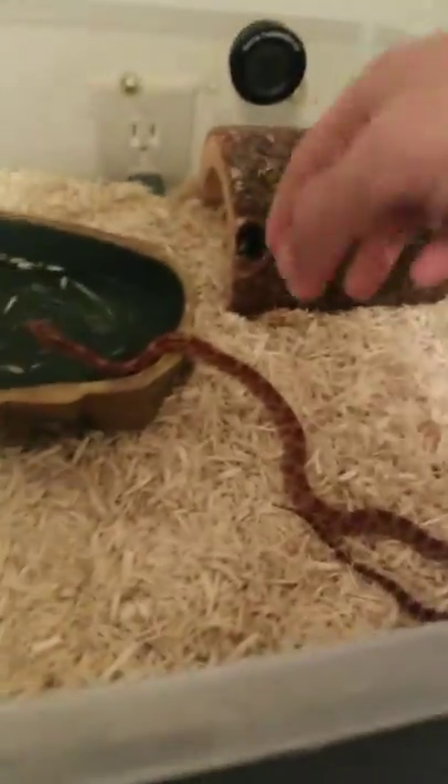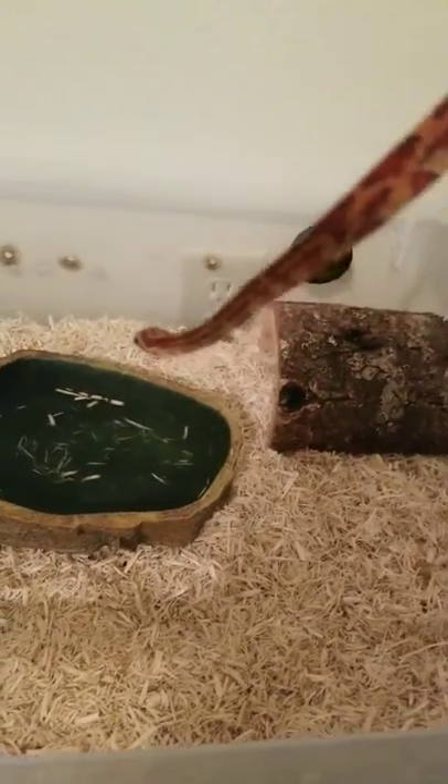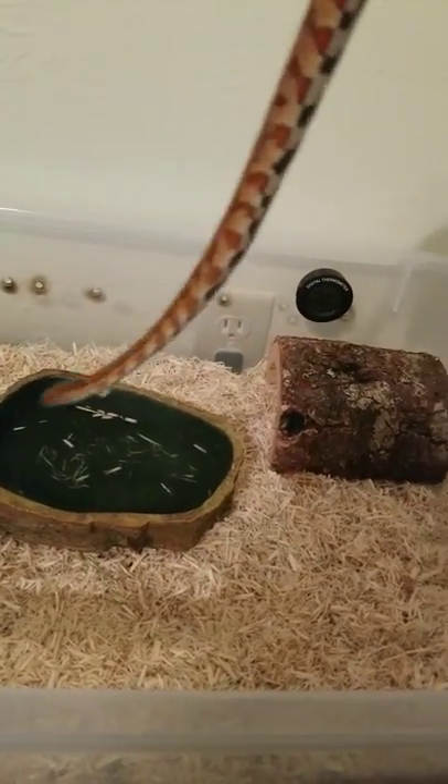Alrighty, well hello YouTube, this is Joseph Quick here, and I've got another snake. This one here is a corn snake from PetSmart.